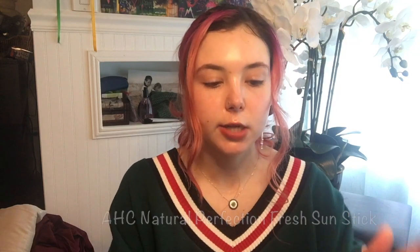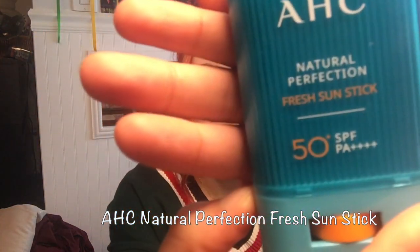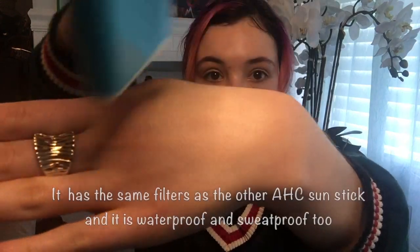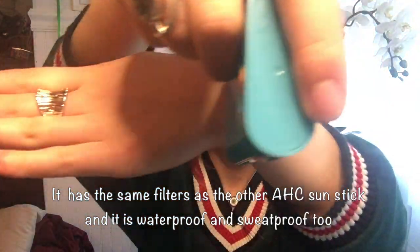The next one is also from AHC — it is their Natural Perfection Fresh Sun Stick. Out of the two, I actually prefer this one. It's also SPF 50 PA++++. This one is white instead of clear, and you would think it wouldn't go on well, but it doesn't leave any white cast because it also has chemical filters, and it goes on really well. It has more of a powdery finish, which I really enjoy — it's not as oily on your face, it doesn't look as shiny, and it didn't make me sweaty the way the other one did. This one just feels lighter overall.